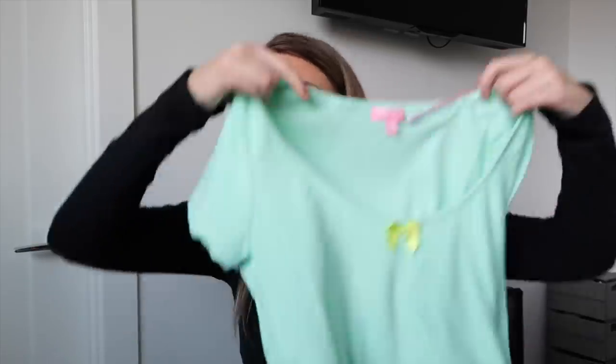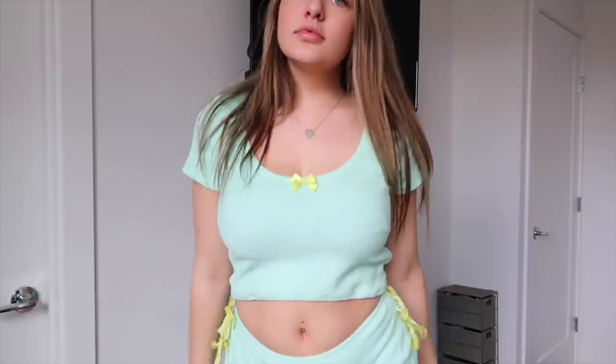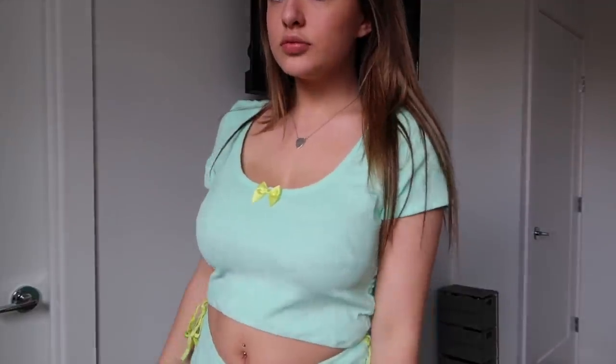I also got the matching top — the Cabana Cutie Crop Top in the same mint color, also from Sugar Thrills. It's just a crop top with little ties on the side as well, and a really cute little bow in the front. It's just like a little t-shirt crop top. I really like the color — I think it'll look really good on me and it's just really comfy for lounging around during quarantine.